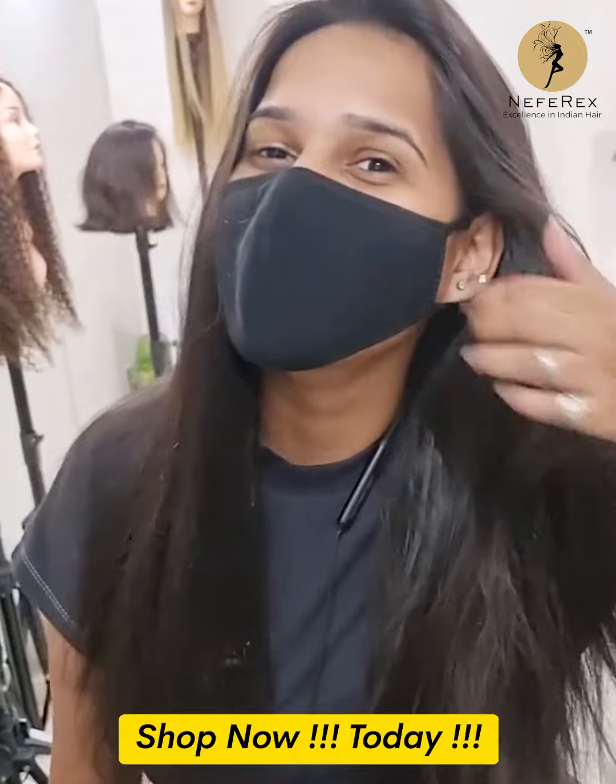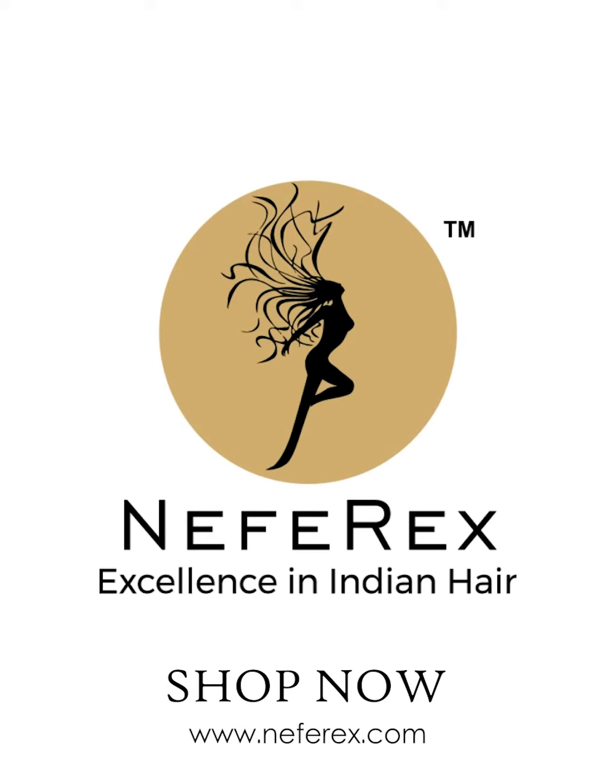Shop online today for Neffrex Back Comb Silk Toppers.